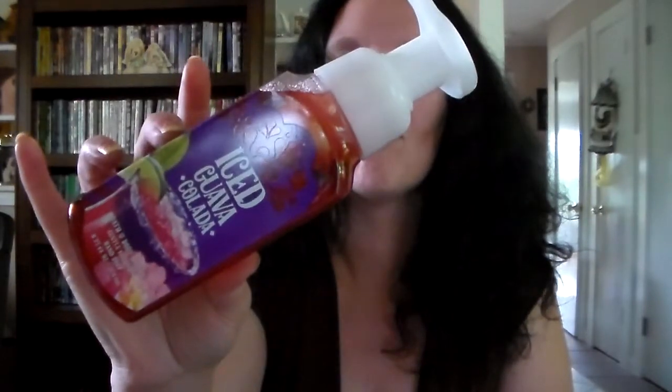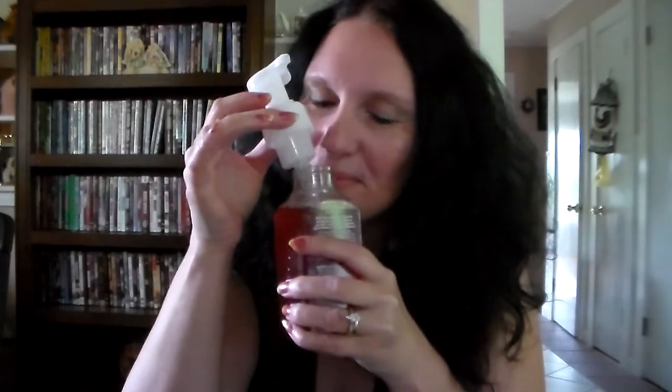The next one I got is Iced Guava. The notes are fresh island guava, coconut milk, and a hint of vanilla. I haven't smelled this one yet — oh yeah, you can definitely smell the guava and the coconut milk.